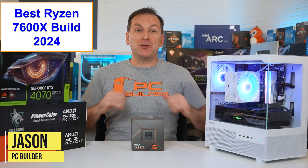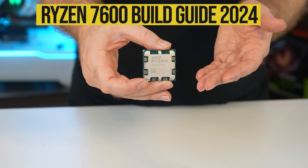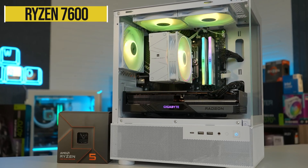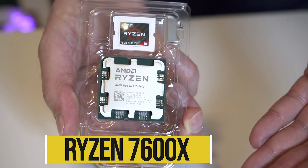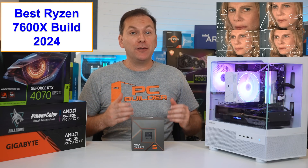Welcome back to PC Builder. I'm Jason. Now the best gaming CPU in 2024 for mid-range PC builds is the Ryzen 5 7600 and Ryzen 5 7600X. But getting the right motherboard, RAM, and GPU can be confusing.